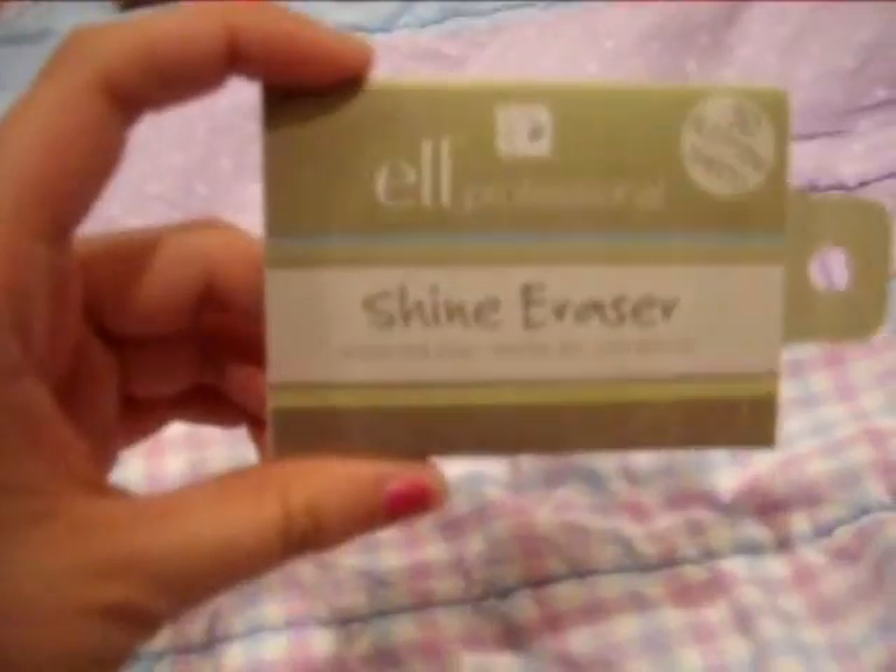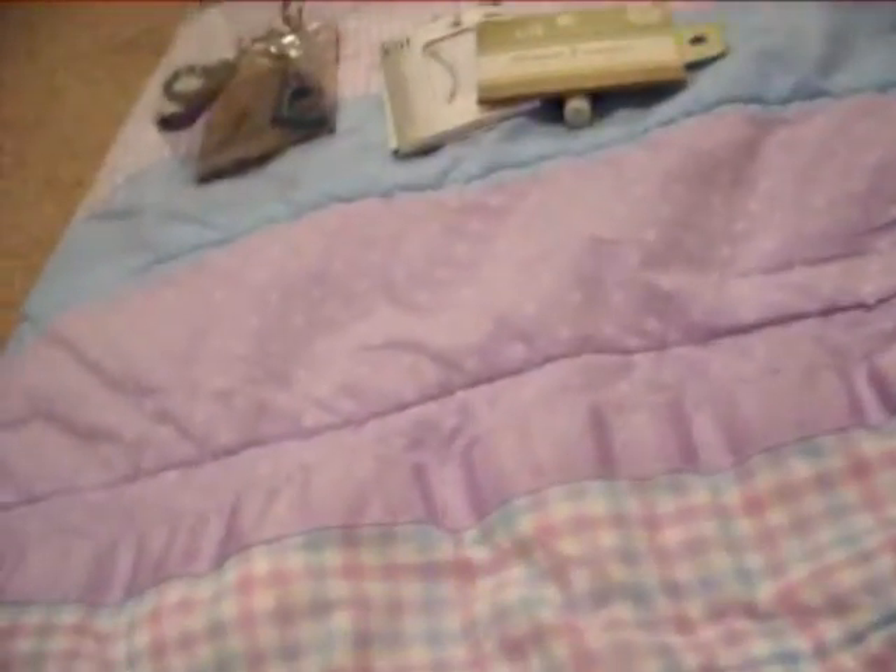I also got shine racers, because I thought those would be fun to play with and review. I got a defining eye brush and an eyeshadow quad in drama.